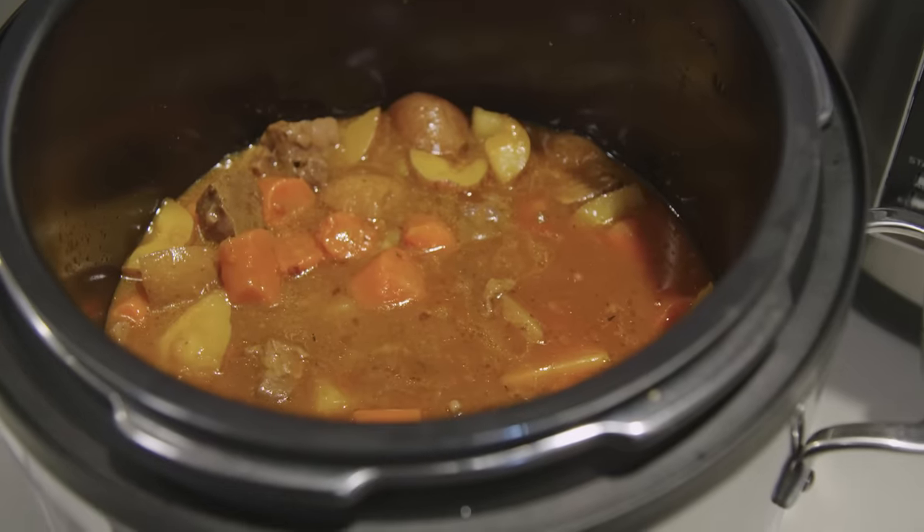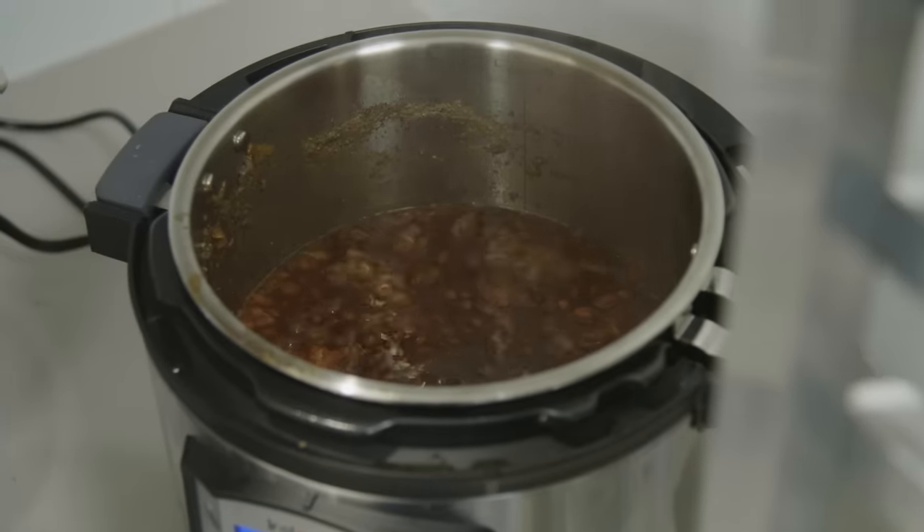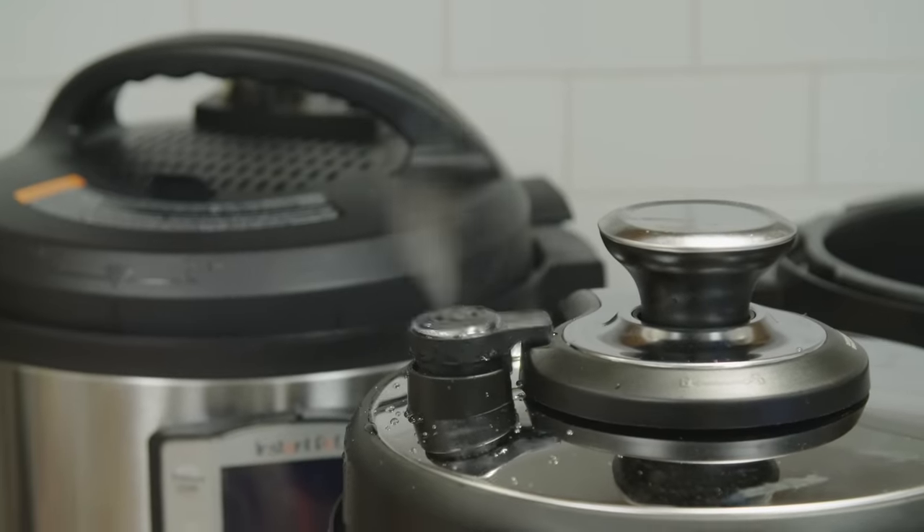First, the good news: all the multi-cookers did pretty well with pressure cooking. They turned out excellent stew, beans, and rice — with one exception, a model by All-Clad. This pot never achieved a tight seal and leaked steam, meaning it couldn't reach pressure and food never fully cooked. A second copy of this machine performed the same. Our water temperature tracking test revealed that two models reached their full temperatures faster and stayed there more consistently than others, which we really appreciated.